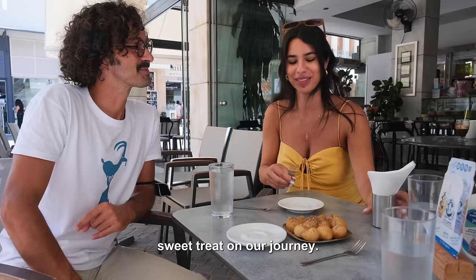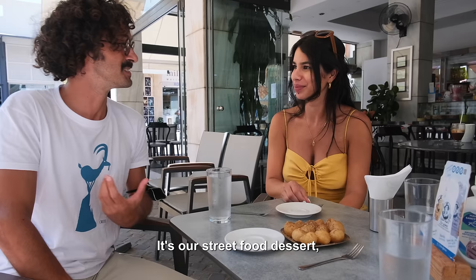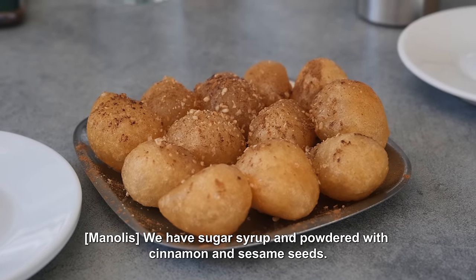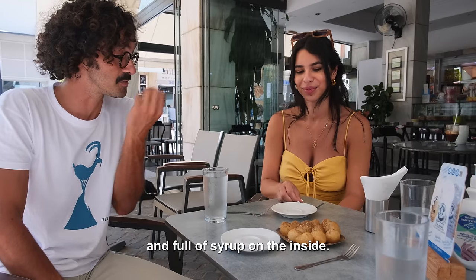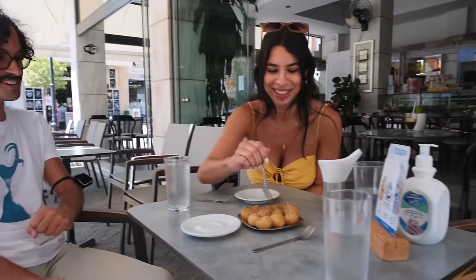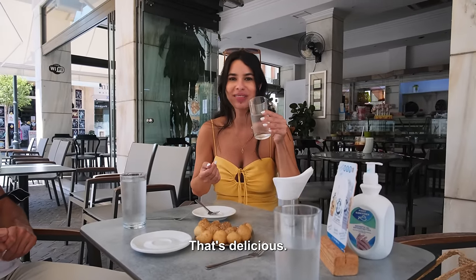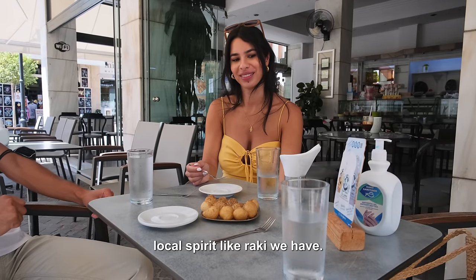This is the last sweet treat on our journey — the sweet epilogue of this tour. This is the loukoumades. It's our street food dessert — dough balls that are deep-fried and covered with sugar syrup, powdered with cinnamon and sesame seeds. We loved it as kids and we still love it. It's a little tough on the outside but very soft and full of syrup on the inside. It's got a lovely syrupiness coming out — that's delicious. You can tell that children will love it, but adults as well. Sometimes it also accompanies a local spirit like raki.